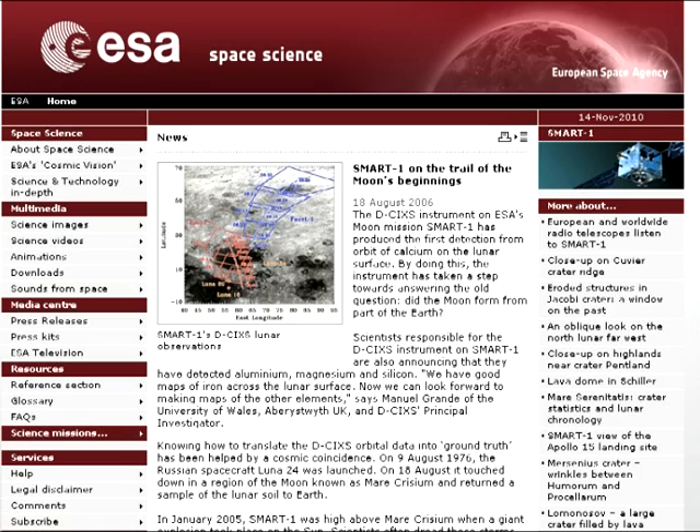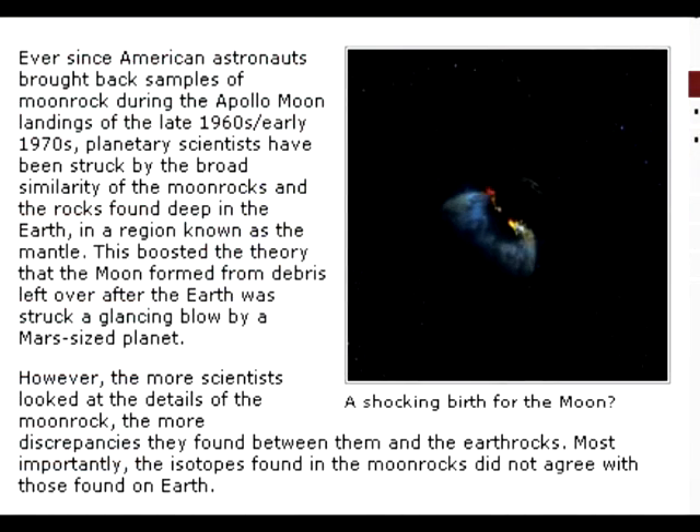In fact, further evidence that SMART-1 did not verify the Apollo sites is the fact that the ESA article suddenly declared the giant impact theory to be in doubt, due to apparent differences between Earth rocks and Apollo samples. Ever since American astronauts brought back samples of moon rock during the Apollo moon landings of the late 1960s and early 1970s, planetary scientists have been struck by the broad similarity of the moon rocks and the rocks found deep in the Earth, in a region known as the mantle. However, the more scientists looked at the details of the moon rock, the more discrepancies they found between them and the Earth rocks. Most importantly, the isotopes found in the moon rocks did not agree with those found on Earth.